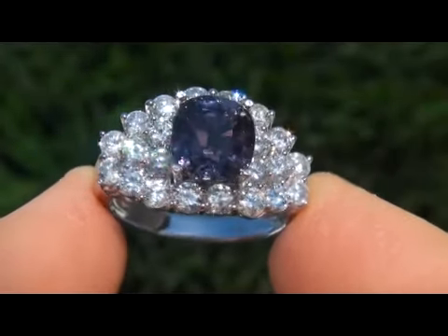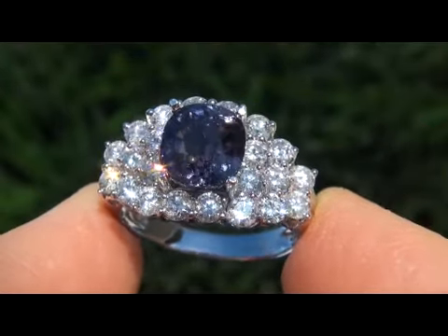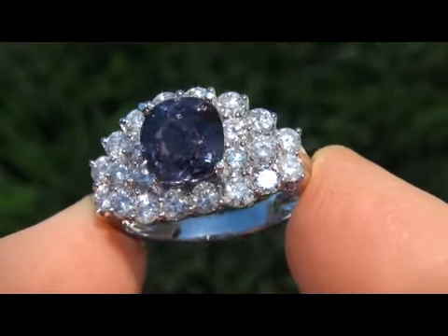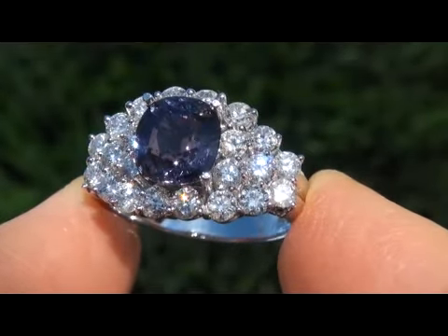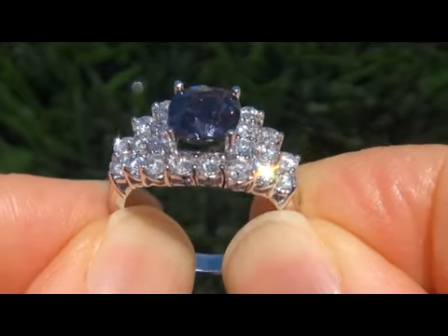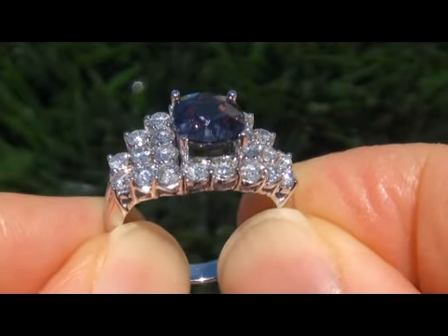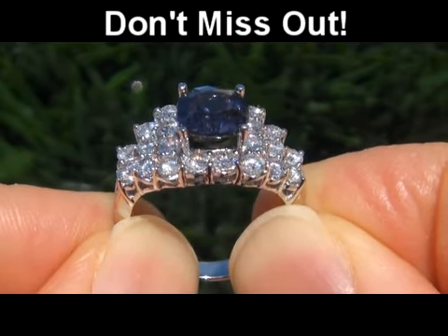Unheated and untreated color change sapphires are considered among the rarest of precious gemstones. Even more rare is to have both the VS2 clarity and the vivid color change effect. It is the best and only one you'll find auctioned at $1 no reserve. This is the real deal, so don't miss out on your chance to own this prized estate treasure.